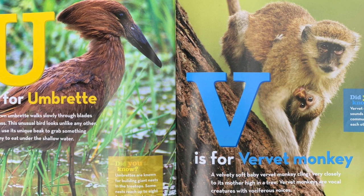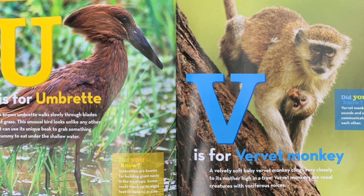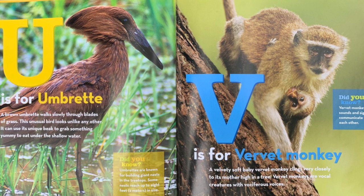V is for vervet monkey. A velvety, soft baby vervet monkey clings very closely to its mother high in a tree. Vervet monkeys are vocal creatures with vociferous voices. Did you know vervet monkeys use sounds and signs to communicate with each other?